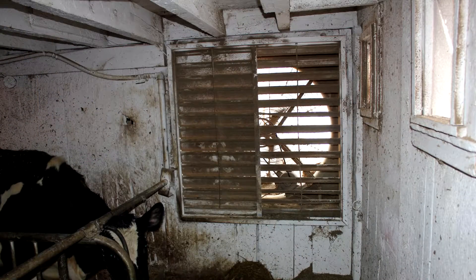This barn has tunnel ventilation, which is a feature that a lot of tie stall barns have taken advantage of and has really improved air quality. We also need to think about the stall surface — there are mattresses here with sawdust for bedding. There are a lot of different options, and we're going to be exploring some of those different choices as we go to the other farms.